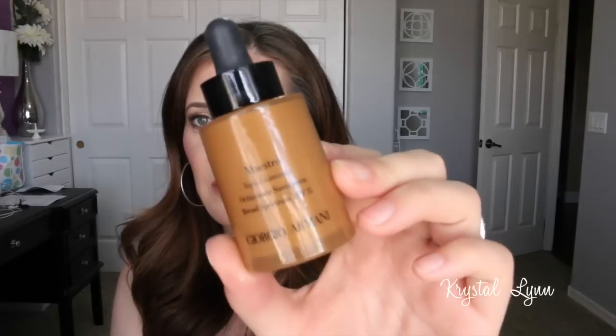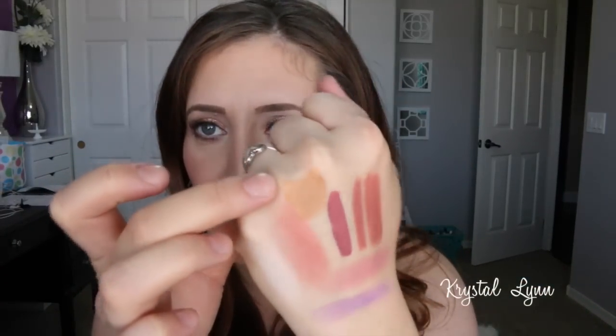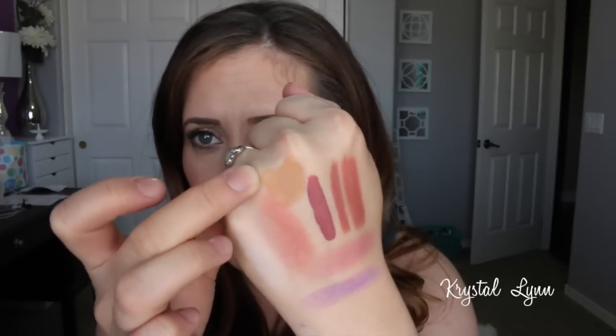A new favorite bronzer of mine — it's very pricey but well worth it to me. I love it so much more than I expected. It's the Giorgio Armani Maestro Liquid Summer, with an SPF of 15. It's a liquid bronzer — I got mine at Nordstrom, you can also get it from Sephora but it was out of stock at the time of the sale. It looks so natural, blends into the skin beautifully — more natural than a cream or powder bronzer. A little goes a long way, and I'm just obsessed with it. I heard they'll have more shades later.